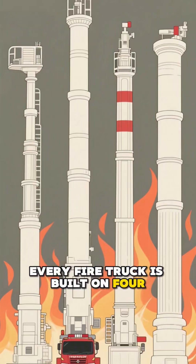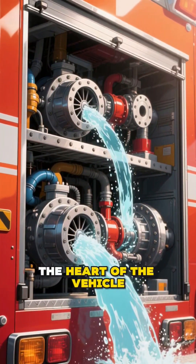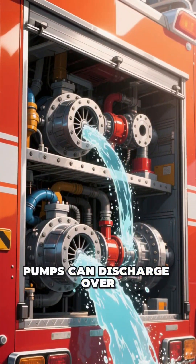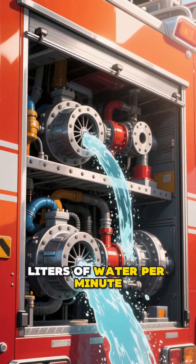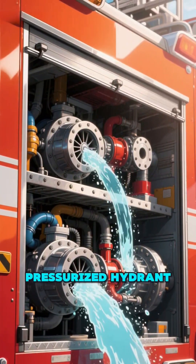Every fire truck is built on four critical technical pillars. First is the pumping system, the heart of the vehicle. Located mid-ship, these centrifugal pumps can discharge over 4,000 liters of water per minute, drawing from an internal booster tank or a pressurized hydrant.